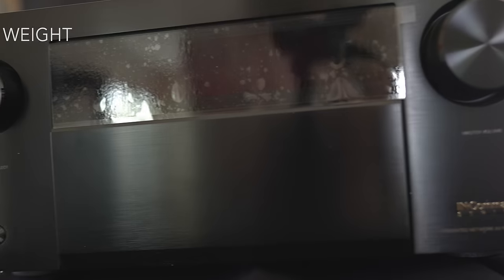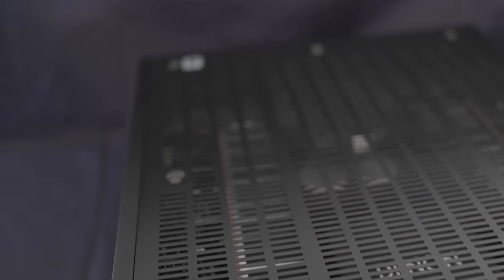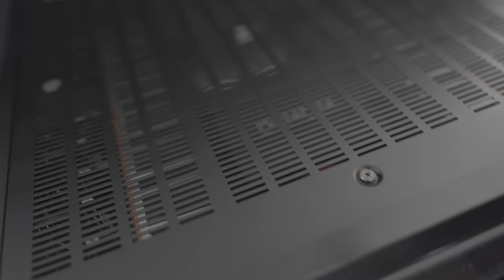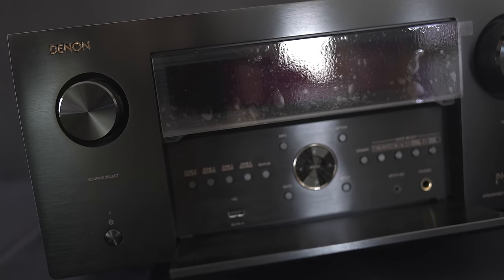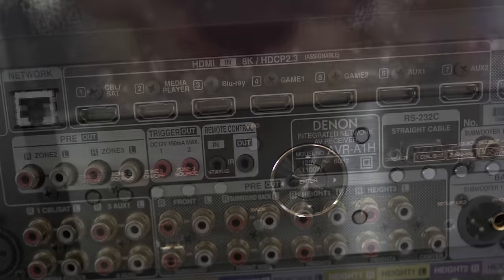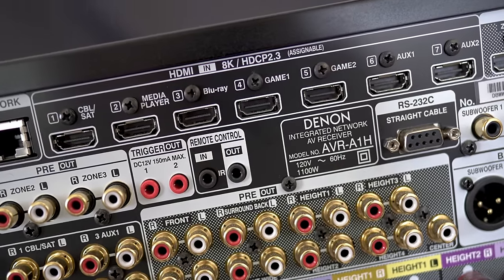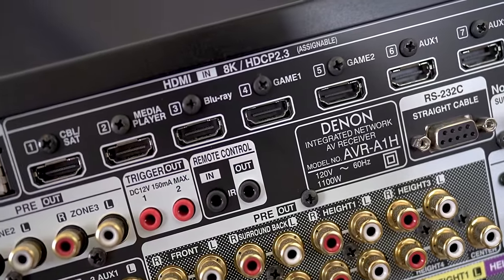This is the heaviest receiver I've had in for review, weighing 70.5 pounds. It measures 17.1 inches wide by 19.6 inches deep and 7.7 inches in height — it is a monster AVR. It's got a drop-down door on the front to hide all the buttons and navigation pad, and the front fascia is thick brushed aluminum. On the back you've got outputs for 15 channels plus four independent subwoofer outputs, preouts for all channels, and it will accept 8K HDMI input.